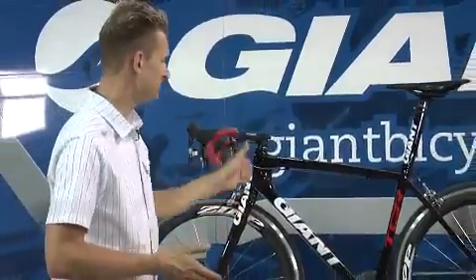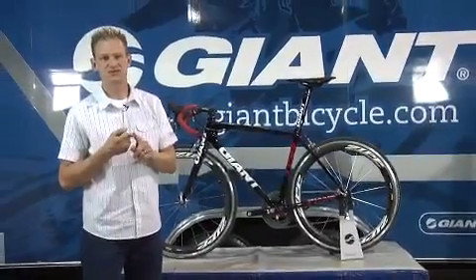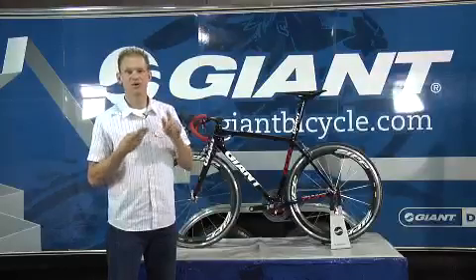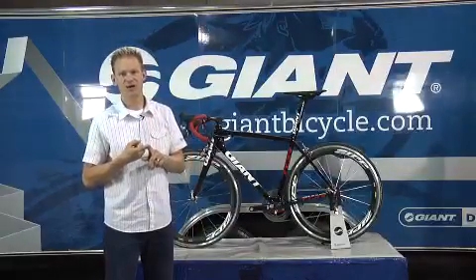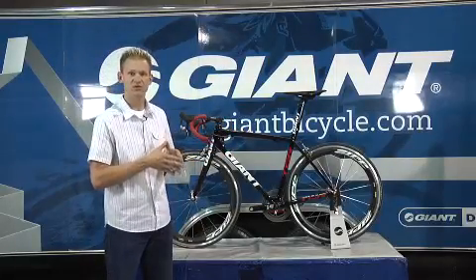With all of these features — the head tube area, the down tube, and the bottom bracket area — outstanding stiffness was goal number one, maximum lightweight was number two, and certainly not third is comfort. A bike that's outstandingly comfortable, very stiff, and very lightweight to ride. That's advanced composite technology. All of these features are found at the high end, but they also trickle down to the low end as well.